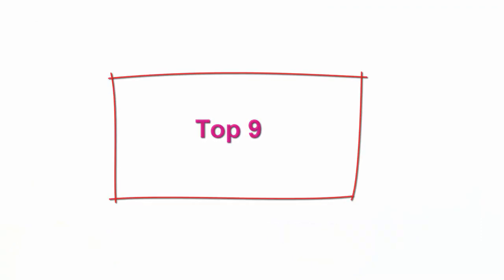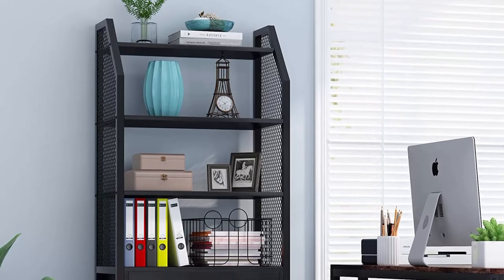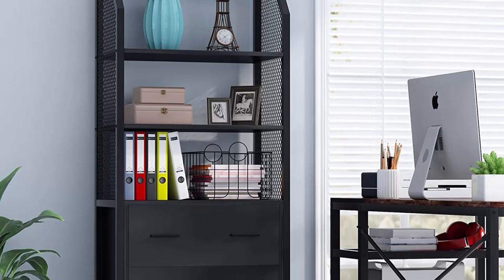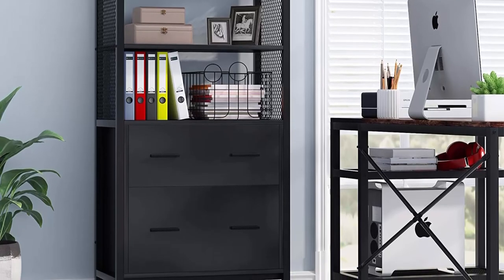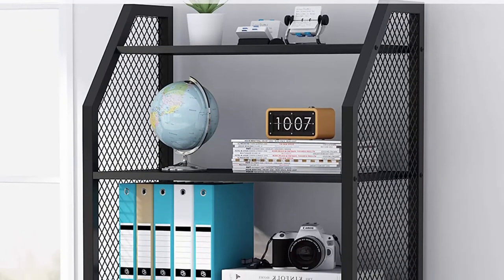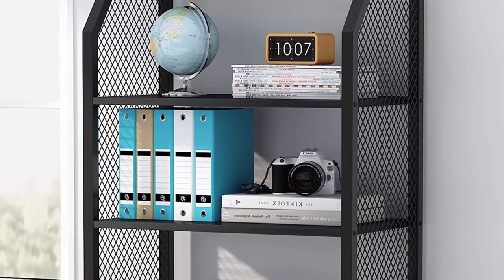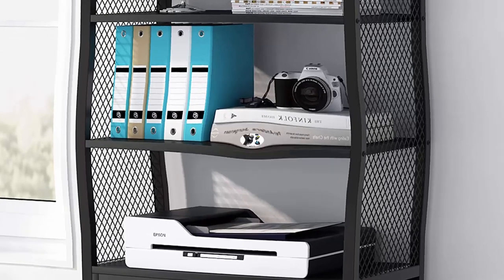Top 9: Tribussens 2-drawer file cabinet with bookshelf — modern vertical filing cabinet for letter, legal, and A4 size files, large printer stand with open storage shelves for home office, black. Open shelf design provides enough space for daily essentials, keeping the office neat and tidy. Spacious tabletop stores a printer or fax machine, while three open shelves display books, photo frames, small potted plants, or decorations.